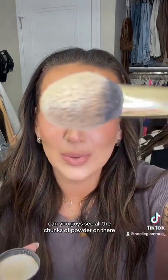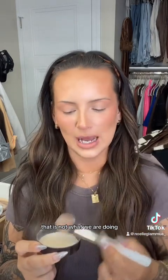A lot of people just dip in, tap off, and go right in. Can you guys see all the chunks of powder on there? That is not what we are doing.